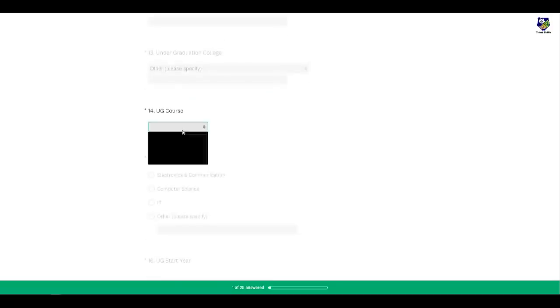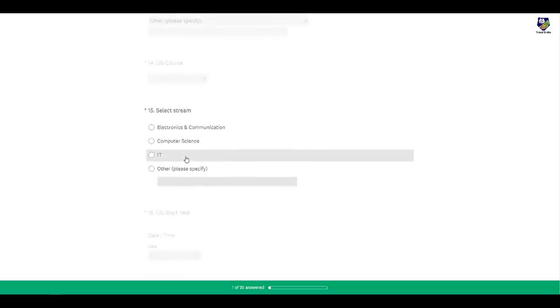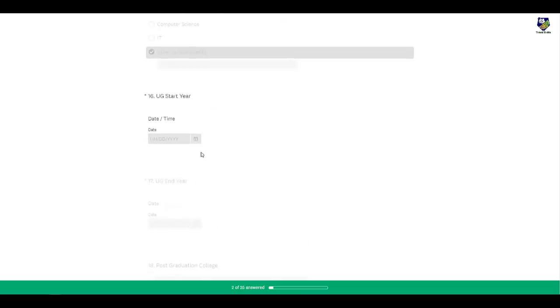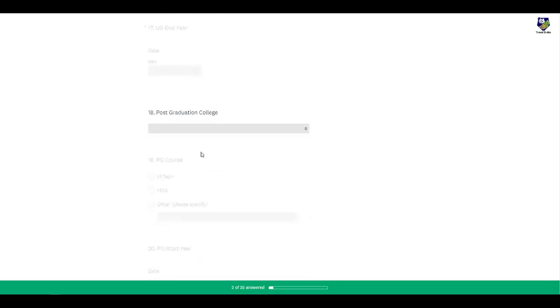You need to select your UG course — BE/B.Tech — or if it is M.Tech, you can select 'Other.' You need to select your stream; if you are not from Electronics, Communication, Computer Science, or IT, then select 'Other' and mention your branch. You also need to mention your UG start year and end year.